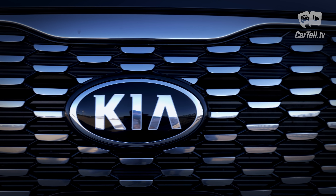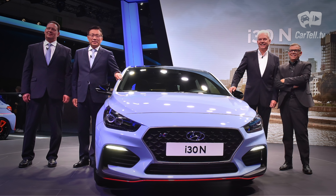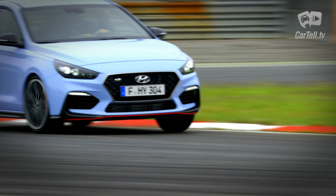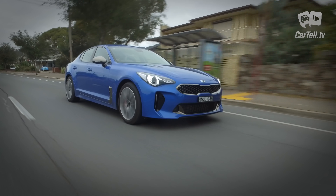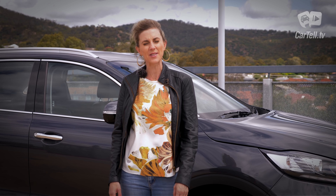Kia and Hyundai are connected — a lot of the same people work on developing cars for both companies, and their models share a lot of solutions. For example, Albert Biermann, the guy who used to create BMW M models, now works for Hyundai, developing beasts like the i30N that I recently reviewed. He also made the lovely Stinger, which we also recently reviewed, and we'll have another Stinger here soon as well.